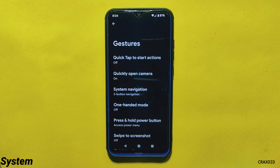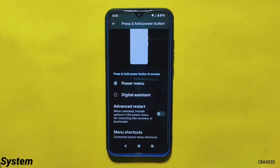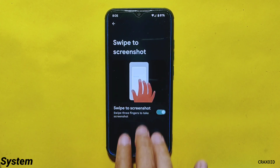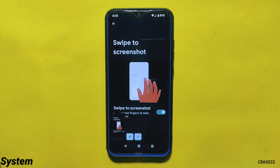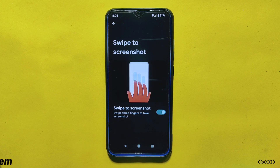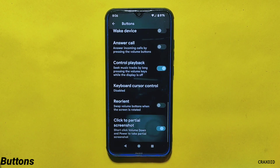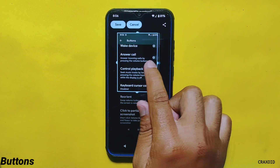Inside System settings, the Gesture setting allows different gesture customizations. From the Press and Hold Power Button option you can choose between Power Menu or Digital Assistant, and you can enable Advanced Restart mode from here. The swipe-to-screenshot feature is present and working perfectly. When you take a screenshot, you can share and edit it, but the Delete and Search Lens features are still missing. In Button settings, you can take a partial screenshot by short-clicking Volume Down and Power together.